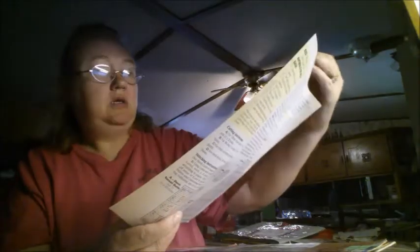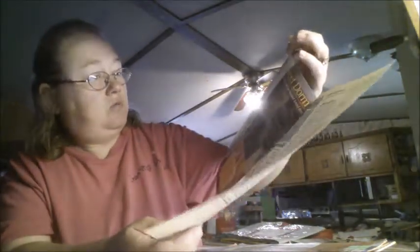We get the rag doll doorknob hanger, and there's also a pattern for the dorm suite. That's what that looks like, and the pattern is on the back.